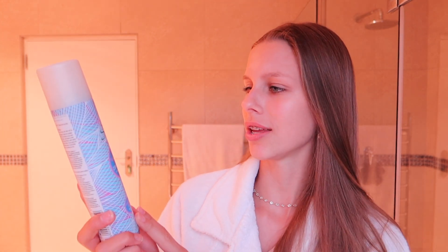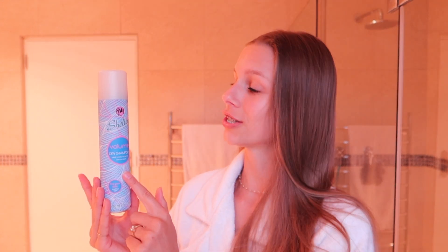Before I move on to makeup, I want to introduce this new product — it is the Shelly Volume Dry Shampoo. I have never tried any dry shampoo in my life until my sister bought this for us. It smells divine, and then you just have to style it how you want it. I'm not going to use a lot.